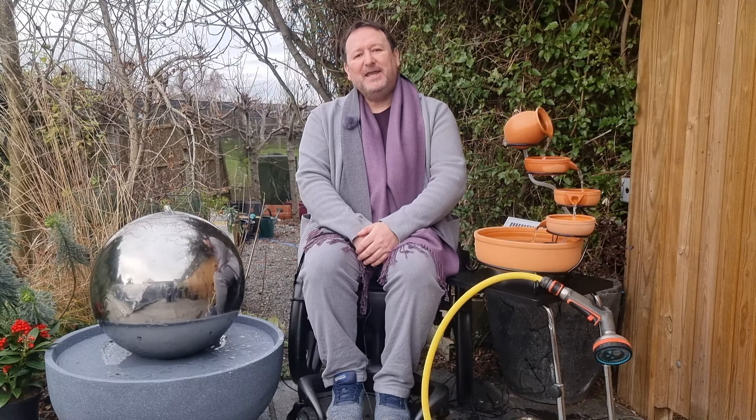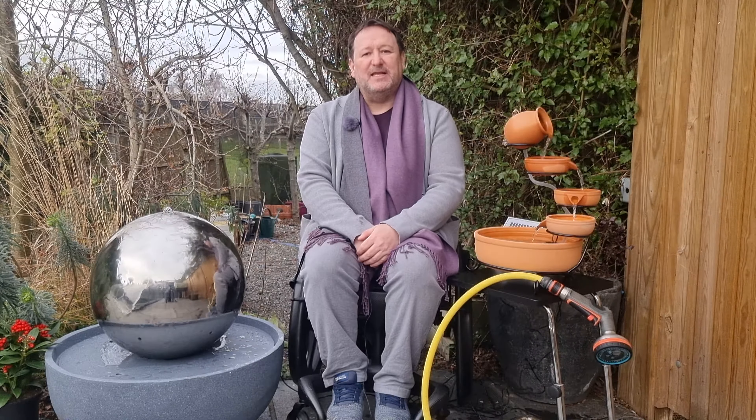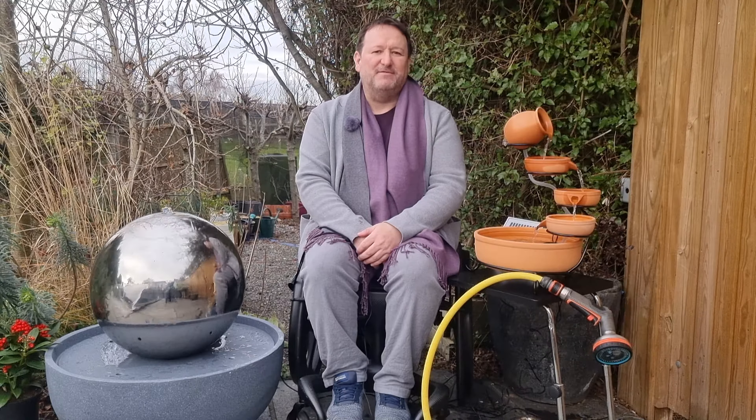Two: adding a water feature to your outdoor space can also help towards reducing neighbourhood noises such as cars and next-door neighbours. A water feature can therefore create a more tranquil and, in a sense, private environment.